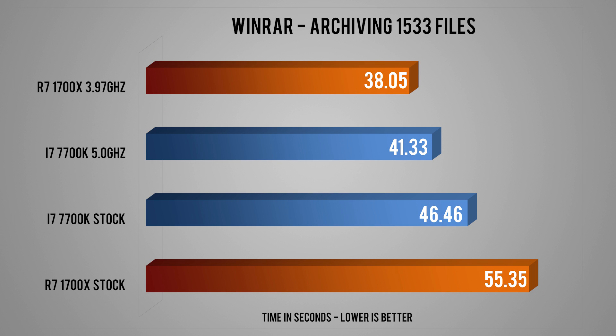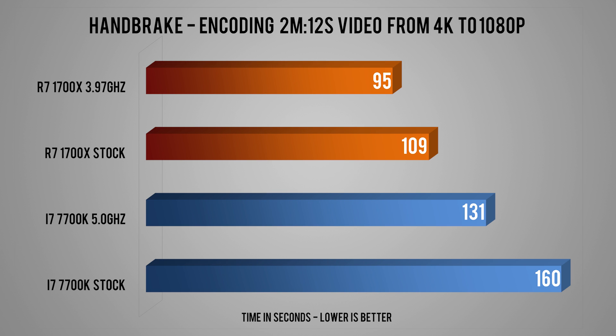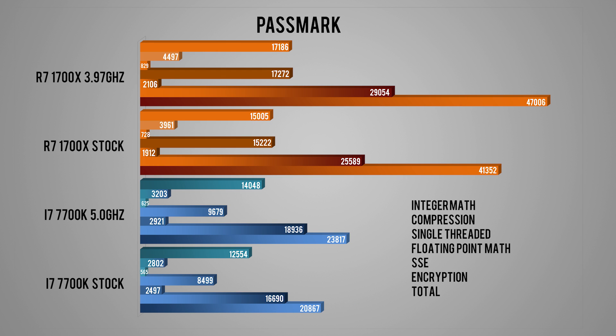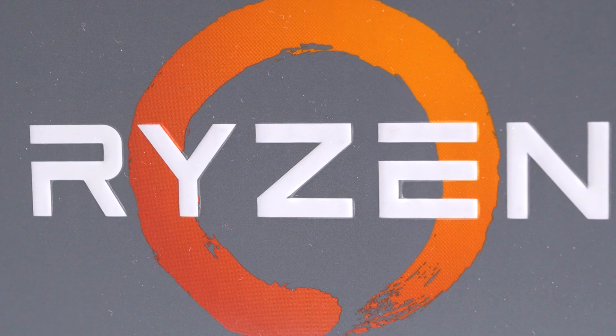I tested WinRAR with 1.5GB of files ranging from extremely small and many, to larger 50MB MP4 clips and a lot of 1MB images, using normal compression running off an SSD. Dolphin Emulator is single-threaded and scales very well with IPC and frequency, so naturally the 7700K at 5GHz with slightly higher IPC and a 1GHz lead takes the cake. I also use Handbrake quite a lot, transcoding 4K to 1080p — this runs arguably faster on Ryzen with a hefty chunk of time cut from big project rendering. Povray scales with as many cores and threads as you're running, and again Ryzen takes the cake. Last but not least is PCMark CPU testing — a clear win for the 8-core, 16-thread Ryzen CPU.